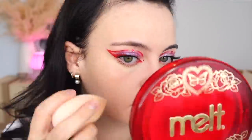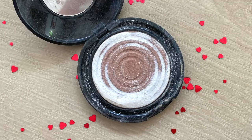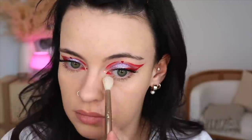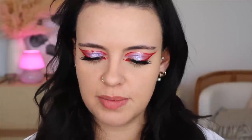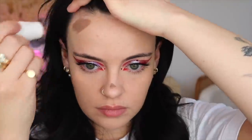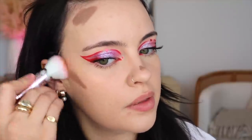I'm going to set my under eyes with my Pat McGrath Blurring Under Eye Powder — I can't believe how long this stuff lasts, I thought I only had a couple weeks left like three months ago and I'm still going. To contour and add subtle warmth I'm going to be using my Em Cosmetics So Soft Stick in the shade Terra, blending it out with my Moda Blending Fan Brush.